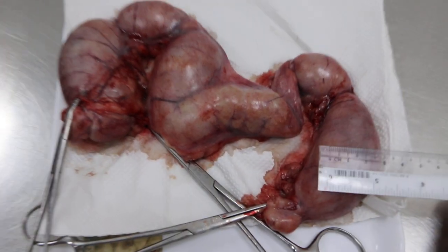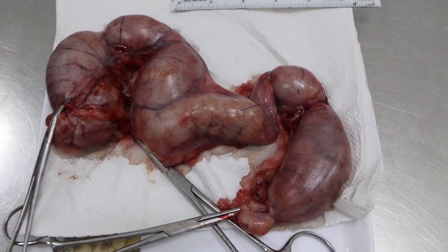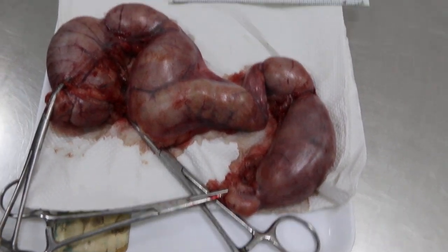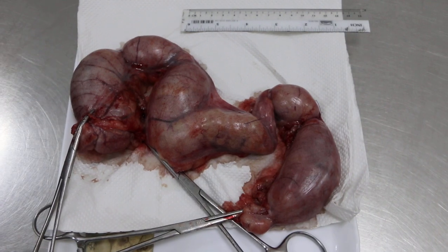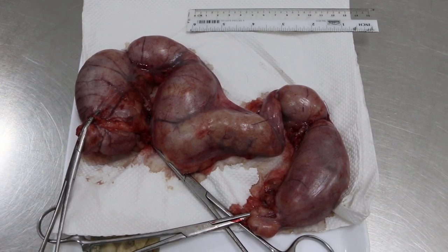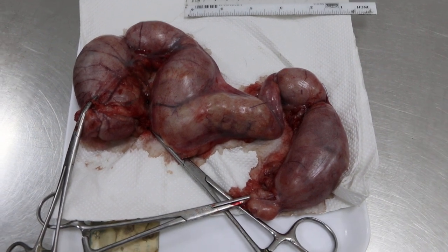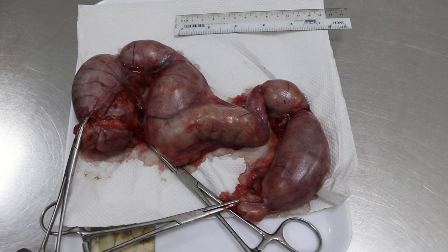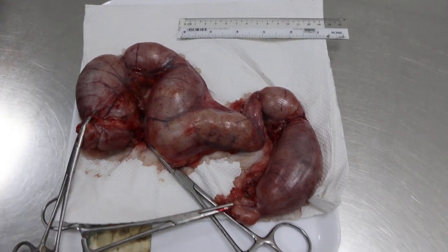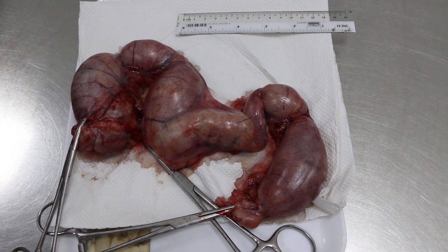If we cut it out — we already used a scalpel to incise it — you will see yellow pus coming out. The reason it is swollen is because the cervix is closed. When the cervix is closed, the pus cannot come out, so the owner didn't see any discharge, but saw a dog with diarrhea. That is the main complaint — the dog had diarrhea for two days and was lethargic.